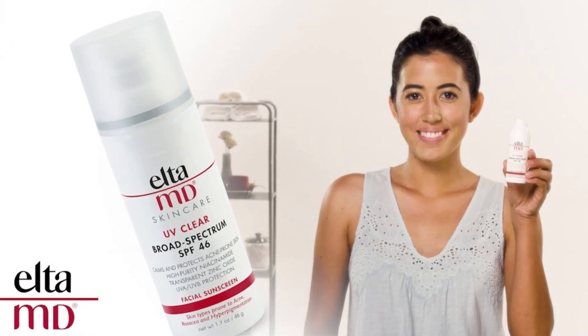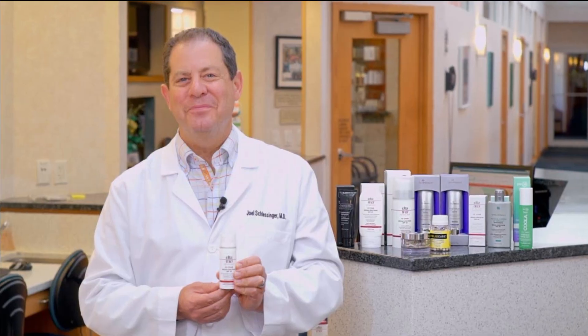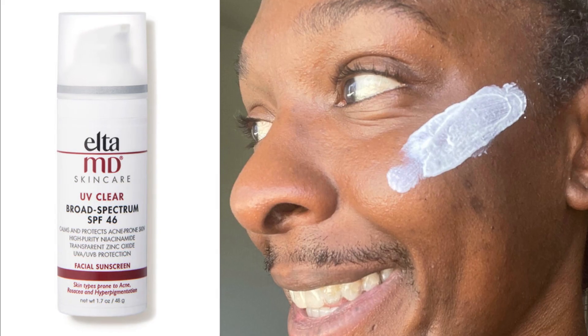The formula is lightweight and oil-free, so it won't clog pores, notes Jennifer McGregor of Union Square Laser Dermatology. Dendy Engelman of Manhattan Dermatology and Cosmetic Surgery notes that it contains lactic acid, which will gently exfoliate the skin and regulate sebum buildup, preventing breakouts.